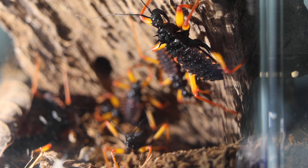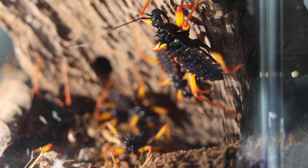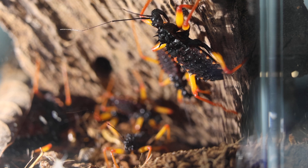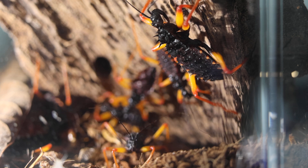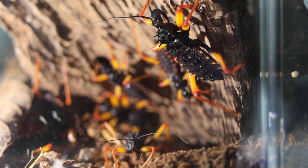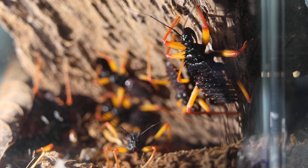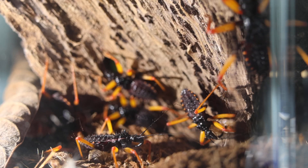We have some crickets and we're going to watch the assassin bugs feed. Most bugs are plant suckers like aphids, but some feed on blood such as bedbugs. Then there's the family Reduviidae, known as assassin bugs, which use their mouthparts to eliminate potential adversaries. They're a pretty unique bug — their habitat includes grasslands and forests.